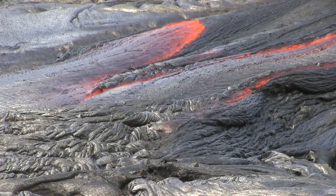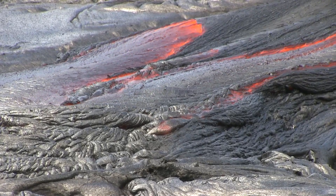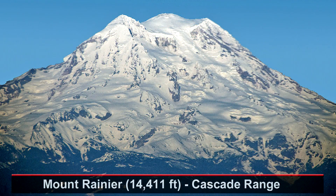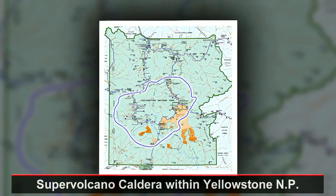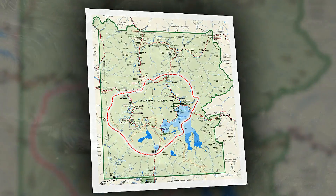Shield volcanoes don't trap their gases, so eruptions usually last for months and months. Stratovolcanoes erupt only after hundreds of years of pressure buildup. And supervolcanoes erupt after hundreds of thousands of years of gas trapping — not a surprise that humans have never seen a supervolcano erupt.